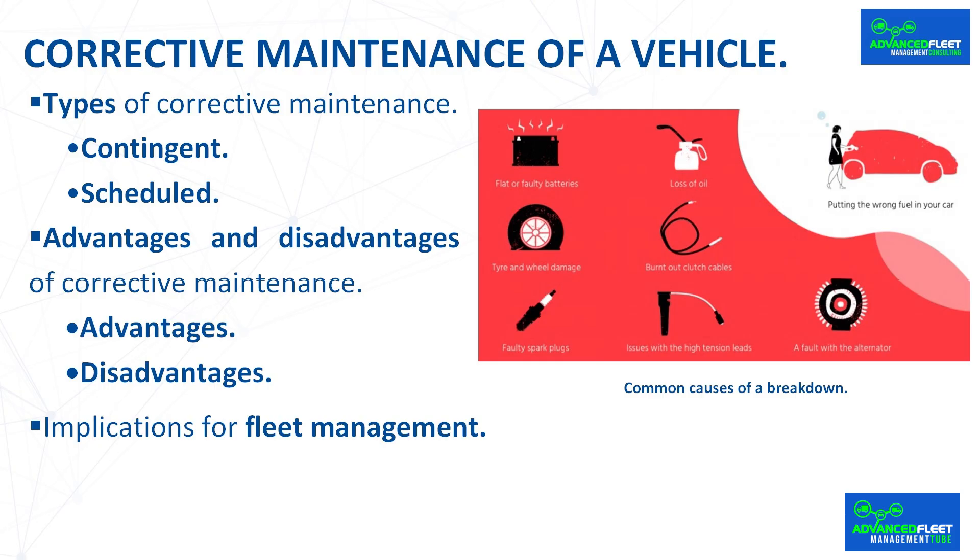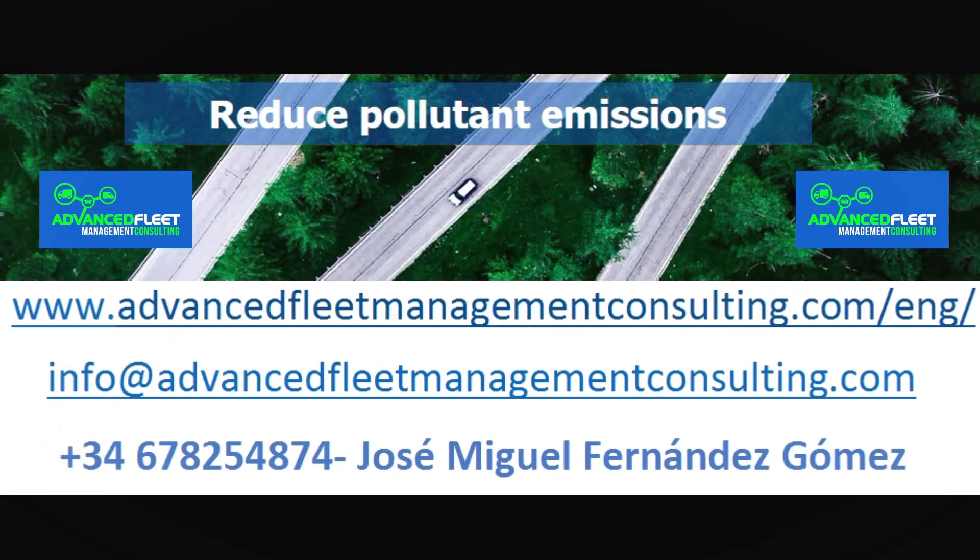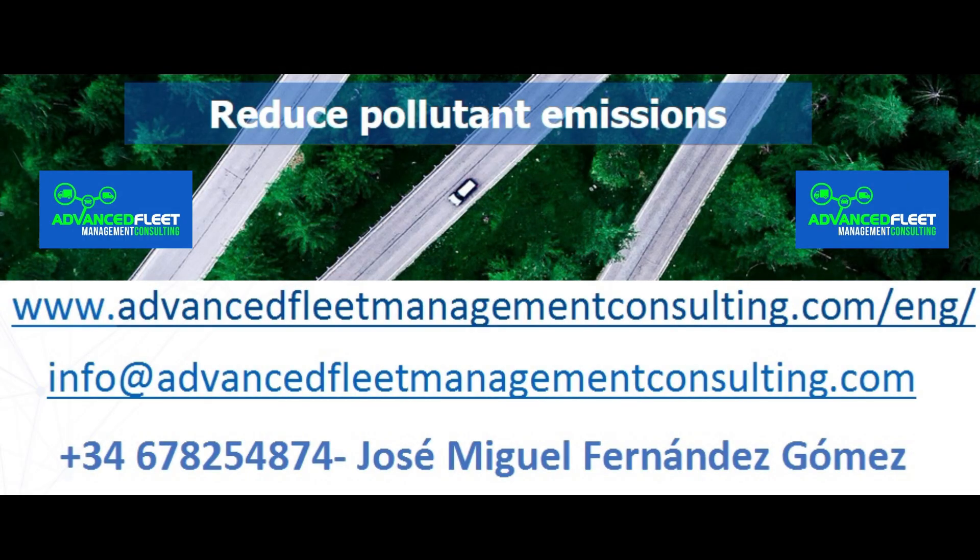Measures to minimize corrective maintenance include: having a vehicle maintenance plan and schedule; performing preventive maintenance; performing predictive maintenance through on-site or remote diagnosis or the use of artificial intelligence to predict breakdowns; following the manufacturer's maintenance instructions within established periods; using official spare parts or alternative premium brands; having maintenance performed by qualified technicians in an appropriate workshop; and providing driver training on the importance of preventive maintenance and vehicle care.